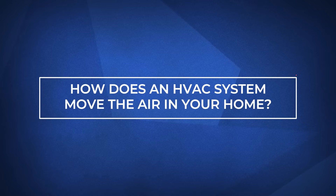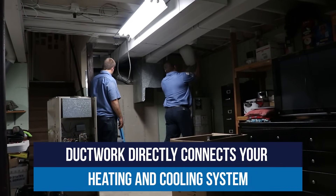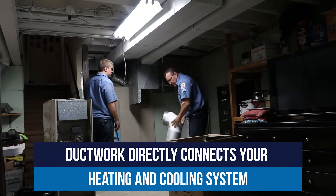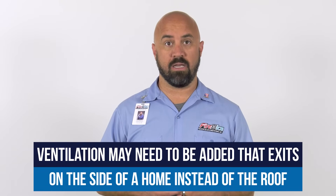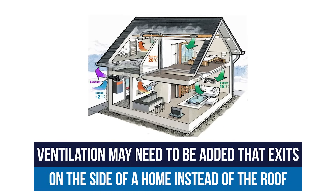How does an HVAC system move the air in your home? Ductwork is the most obvious here as it is directly connected to your heating and cooling system. Depending on the equipment, ventilation may need to be changed so that it goes out the side of the home instead of through the roof.